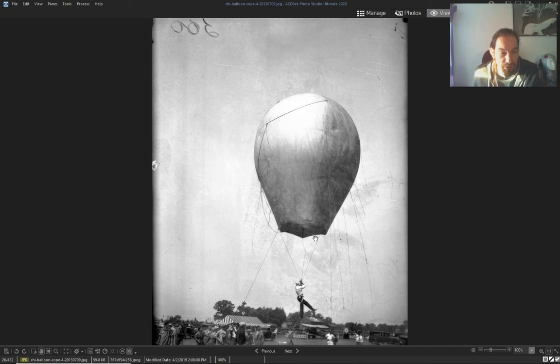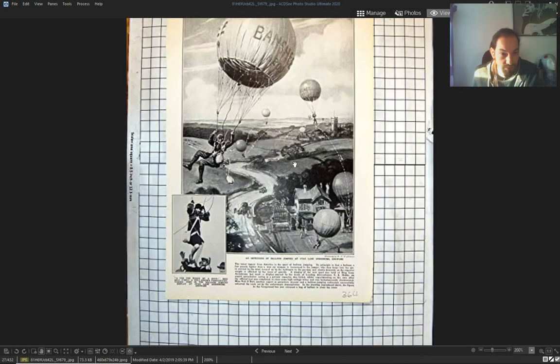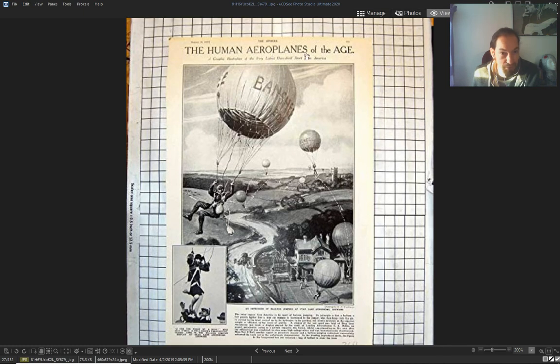The beginning of ballooning — people used these balloons to travel and jump over ships. 'Human aeroplanes of the ages.'